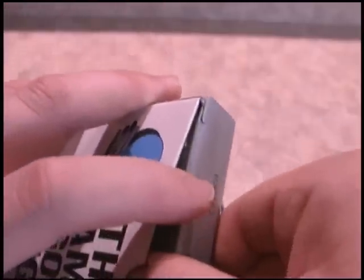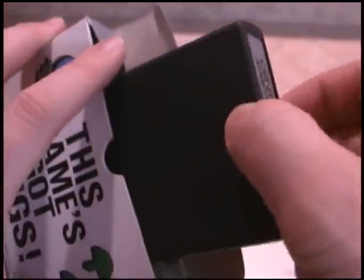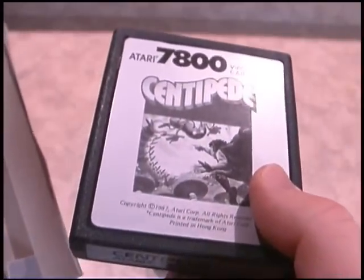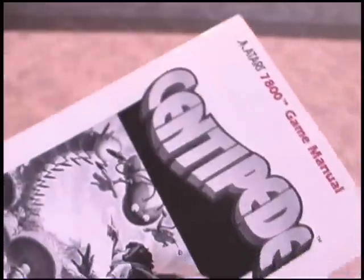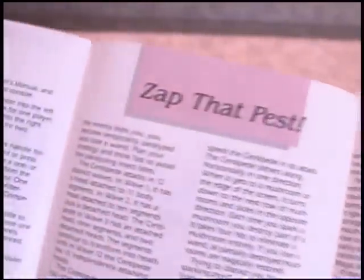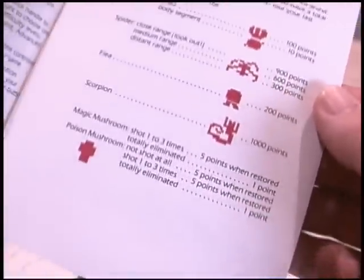Now let's look at Centipede. 'Nights on birdback' — this game's got bugs. Normally you'd run away from that, but not when it's Centipede — then you want to open it and play it as quickly as possible because it's a great game. This game is also out of its warranty period. The instructional book is a little bit longer than the Joust one. 'Zap that pest' — nothing groundbreaking here, but definitely a unique style and a collectible item.